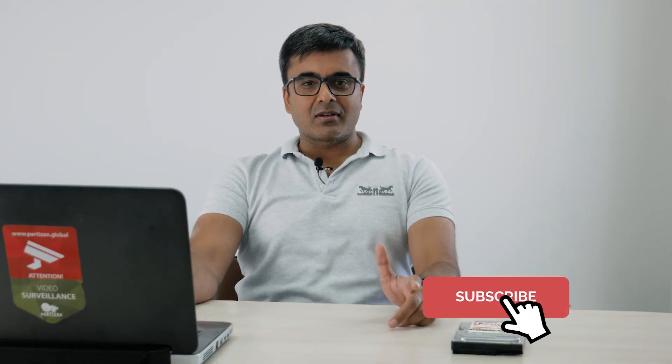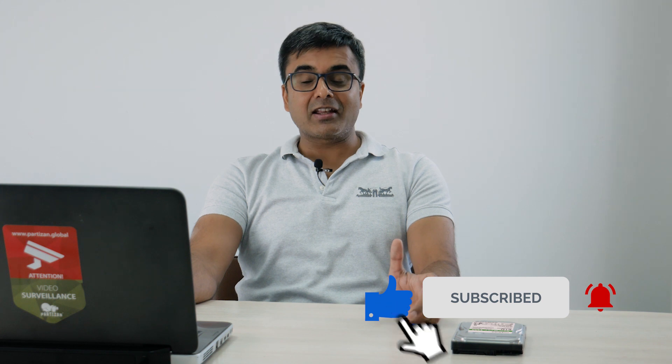The security system must be safe. You can buy drives for video recorders from our strategic partner Toshiba in the Partizan online store — link in the description below this video. Want to know everything about security systems? Subscribe to the Partizan Security Channel, like and comment. Bye, everyone!